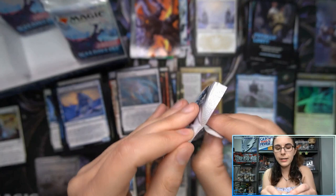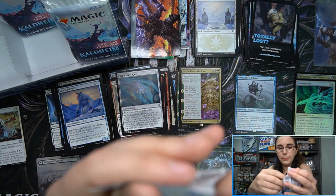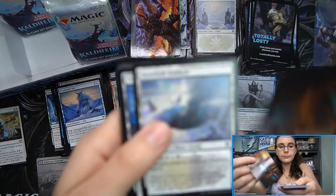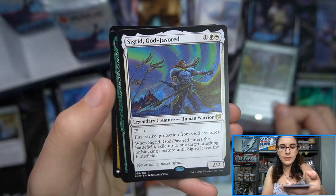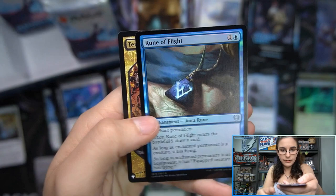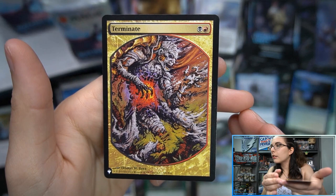All right, second to last pack here in the middle column of the box — the pack broke at the bottom, so let me go ahead and use the pull tab. Realmwalker, Sigrid God-Favored, Fynn the Fang Bearer showcase, Rune of Flight, and Terminate! That is cool — that's the Magic Player Rewards art, I think, for Terminate. That's a really cool use of the list — a different alternate art card. I like it!